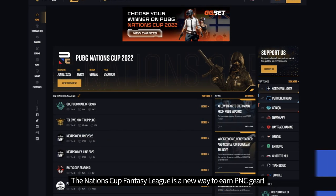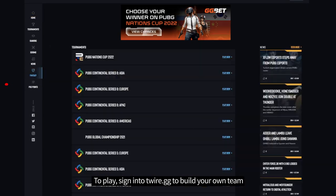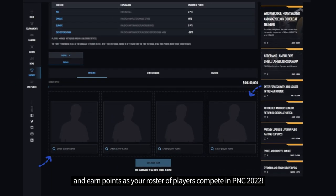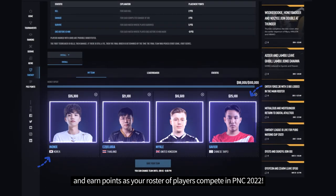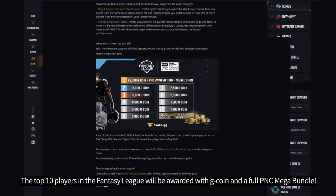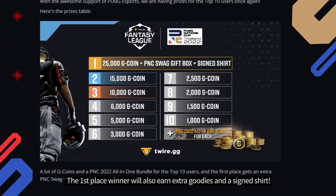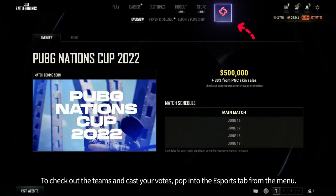The Nations Cup Fantasy League is a new way to earn PNC gear. To play, sign in to twire.gg to build your own team and earn points as your roster of players compete in PNC 2022. The top 10 players in the Fantasy League will be awarded with G-Coin and a full PNC Mega Bundle. The first place winner will also win extra goodies and a signed shirt.